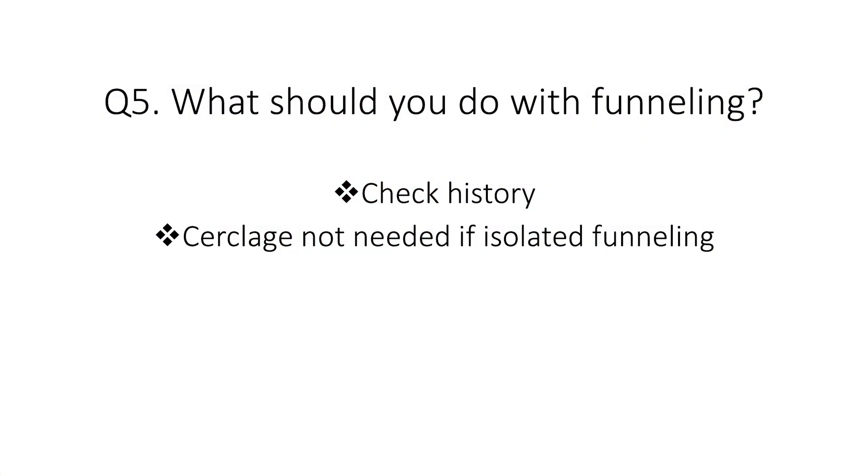Question five: should you offer cervical cerclage if you notice funneling on ultrasound scan — that is, dilatation of the internal os but without shortening of the cervical length? The answer is no. You shouldn't offer it if this is an isolated finding of funneling.